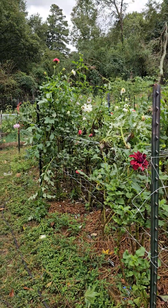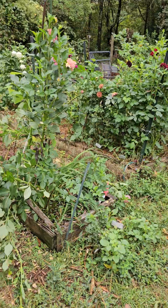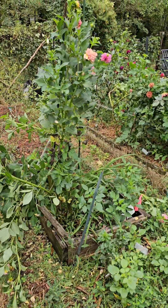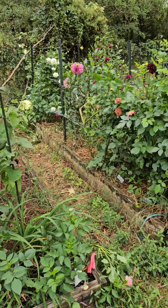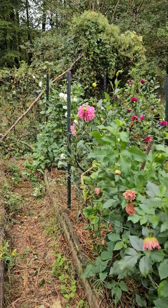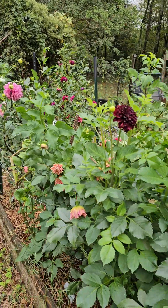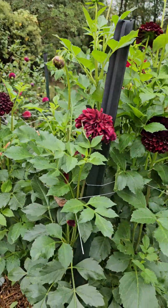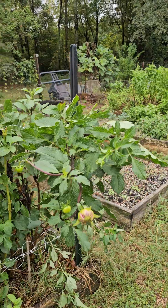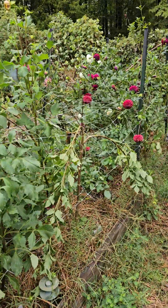Hey y'all. Let's see what the storm did last night. This is the not fun part. Dahlia season is kind of over — they're all broken. I'll probably salvage some, but that's a whole lot of bent over and broken.